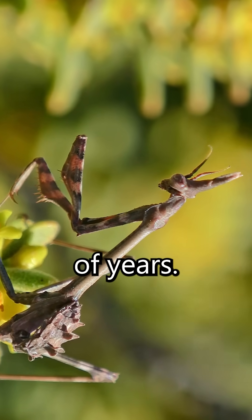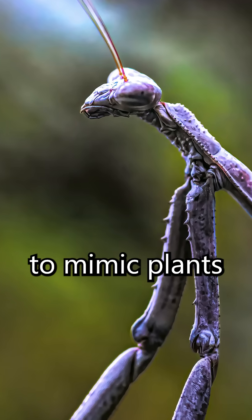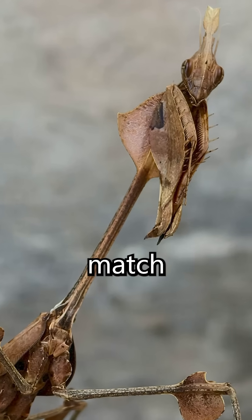Over millions of years, mantises have developed specialized color patterns and textures to mimic plants in their environment. Some can even slightly change their shade over time to better match the background.